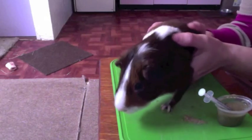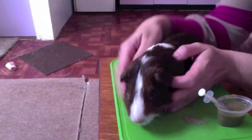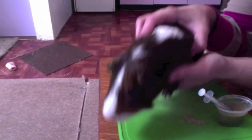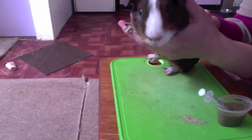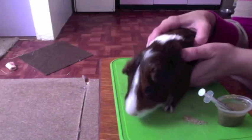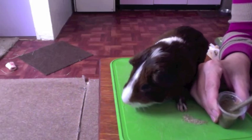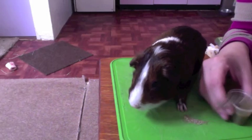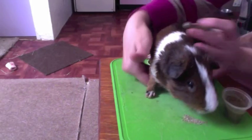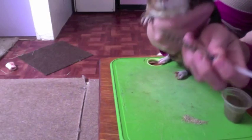Part two of how to syringe feed a guinea pig when they don't want to be syringe fed. This is our patient, international rodent superstar, Puppy the guinea pig. He is seven and a half years old and going strong. All these YouTube videos show the animal happily sucking down the syringe when you put it to their mouth, but what you usually have to do with a sick guinea pig is go in the side of the mouth.